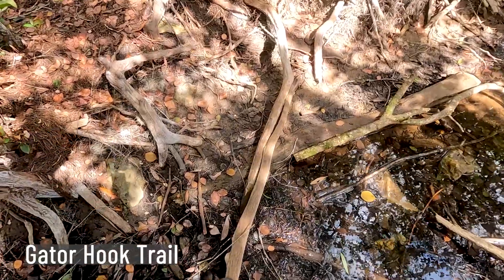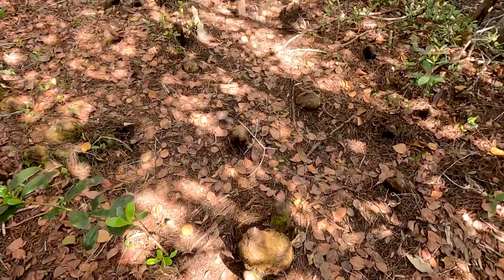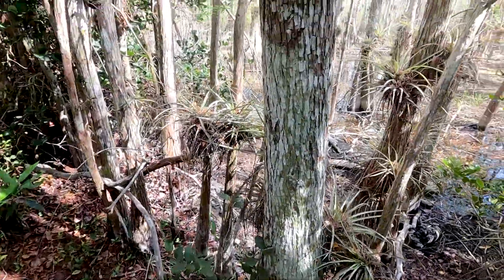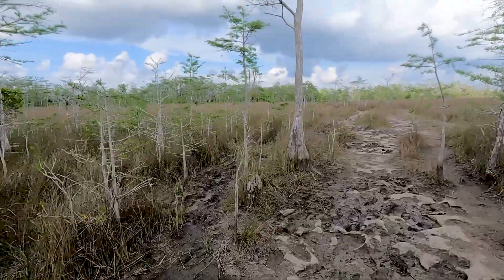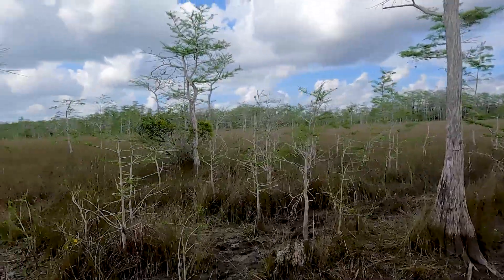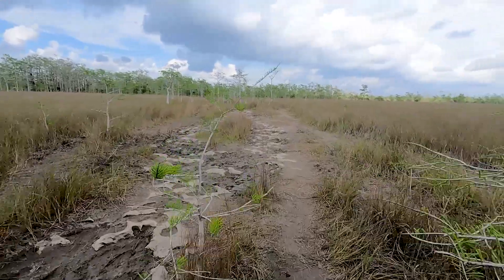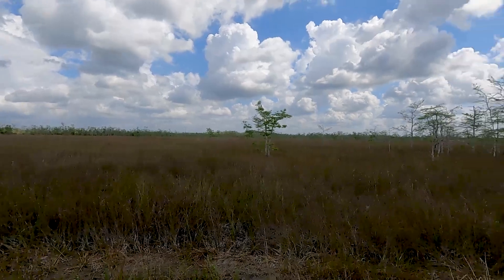Florida State Parks' motto is 'the real Florida,' and you get a taste of that in the state parks. But when you get to a national preserve like Big Cypress, you can really see what was here — even with all the logging that went on. Some fields and prairies in the preserve are open because the Big Cypress trees were cut down for logging or cleared for agriculture that's no longer there. But what they've been able to preserve really gives you an indication of what Florida was like when the first peoples came through here. It is something to behold, something to enjoy, something to treasure.